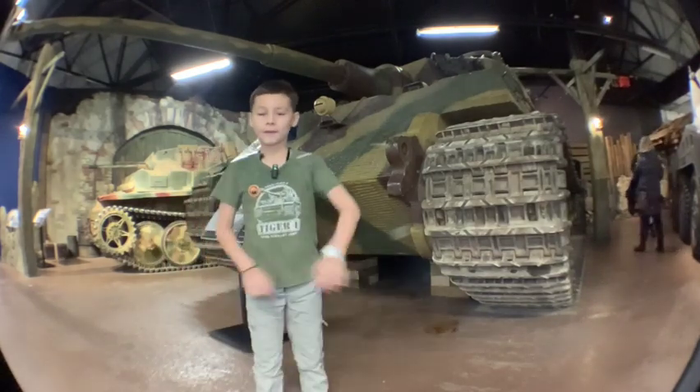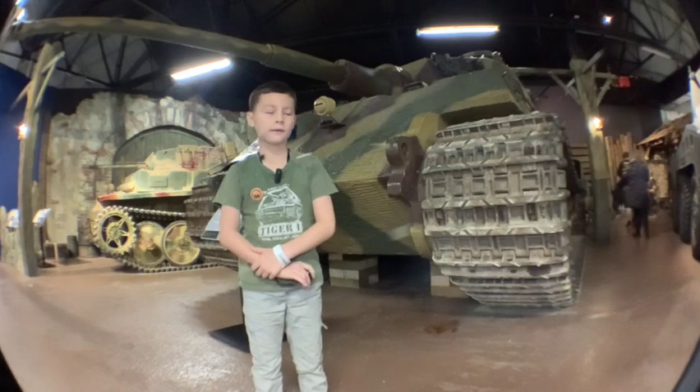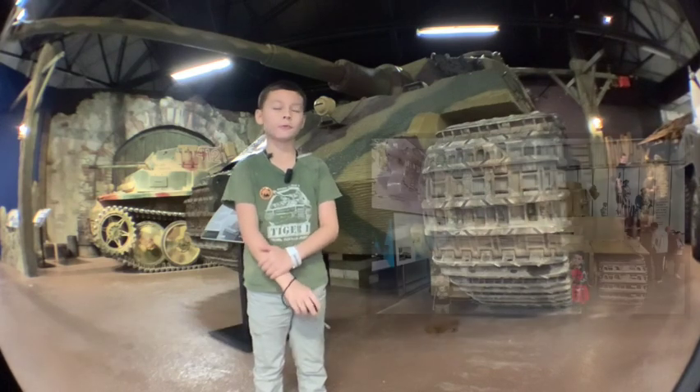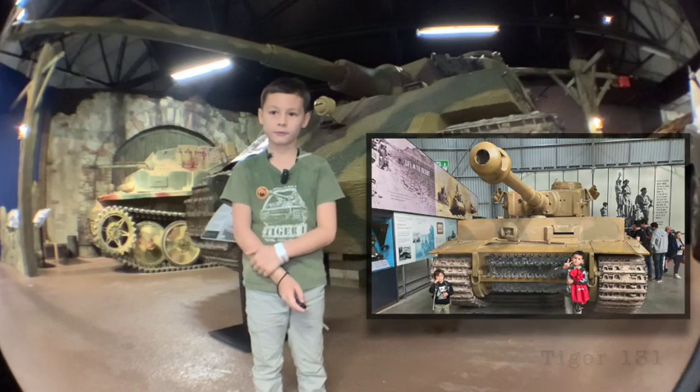Oh hi, I'm here to show you about the King Tiger, also known as the Tiger II. I'm sure you've heard of the Tiger I, the Tiger 131, the only existing Tiger in the world.